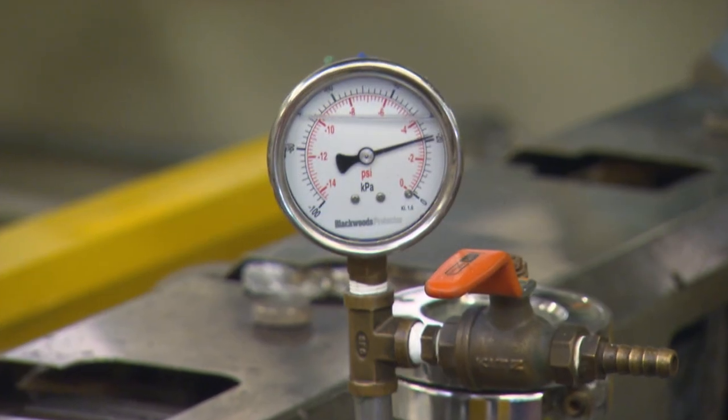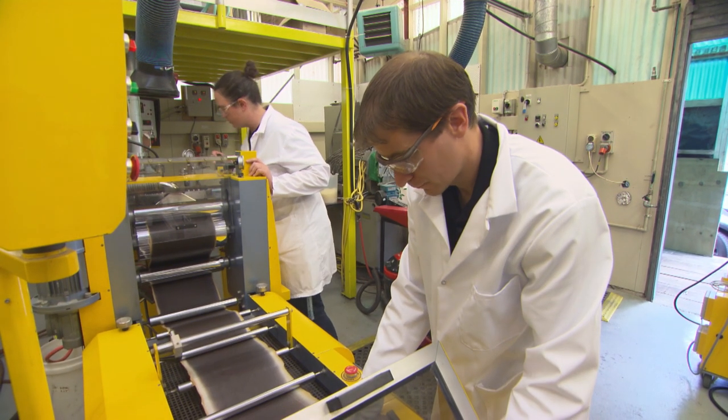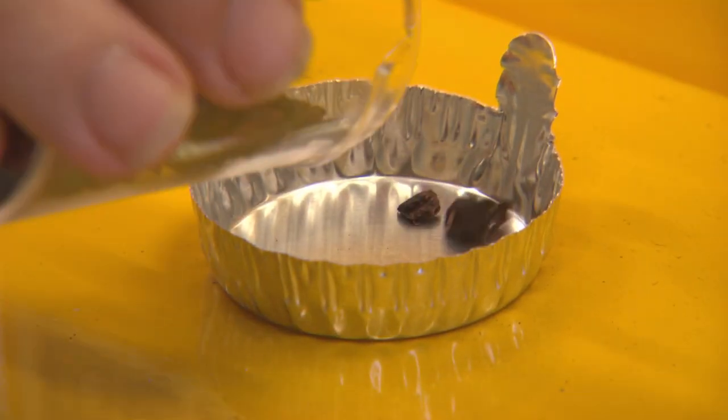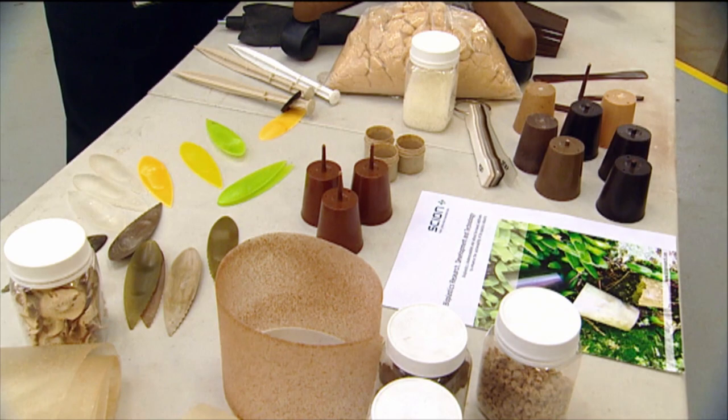Scion has done a lot of research looking at bioplastics and adding in different waste streams — different biomasses from the New Zealand economy. So things like wine pumice and kiwifruit waste.